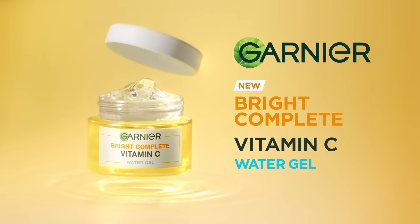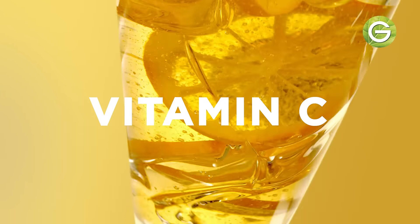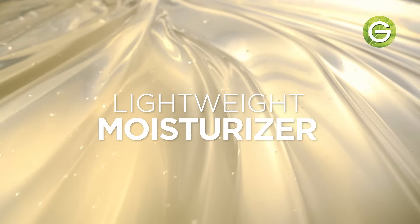New Garnier Bright Complete Vitamin C Water Gel. Dual action, vitamin C and hyaluron to create a lightweight moisturizer.